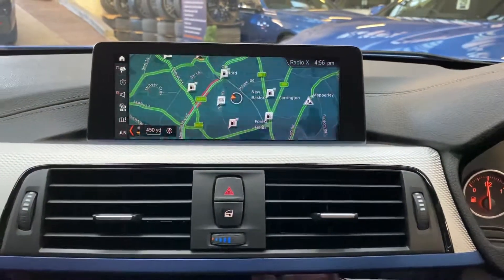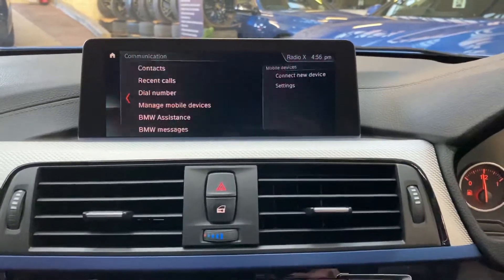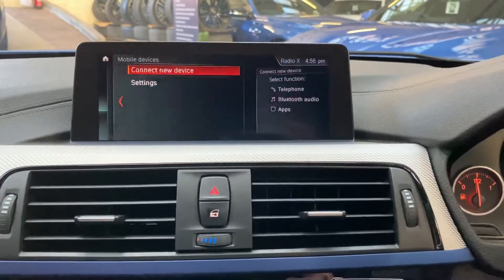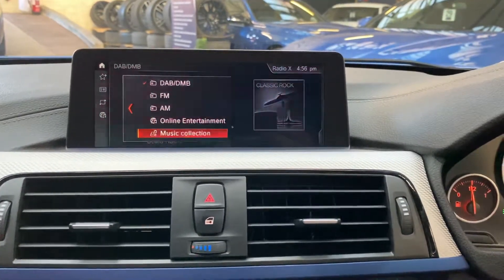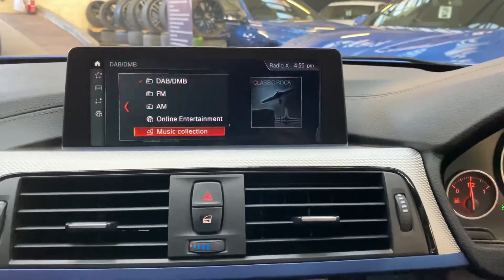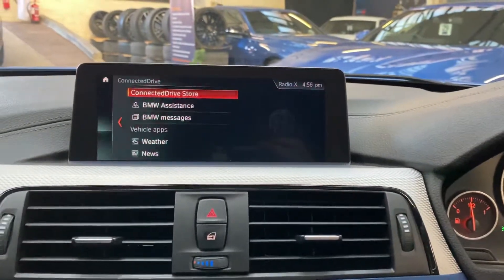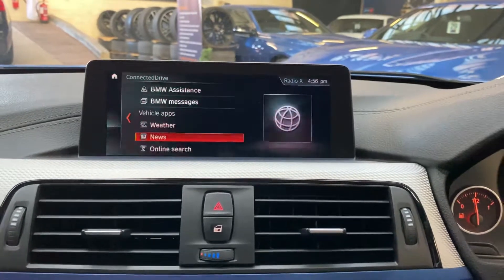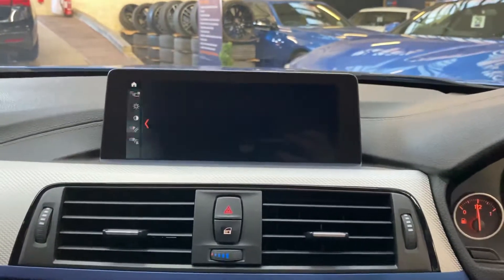In this car we've got the widescreen professional wide navigation, so you can see how much of a difference that makes on the nav function, Bluetooth audio and telephone. Heading into the multimedia, we've got DAB, online entertainment, music collection, USB, and Bluetooth. Back at the main menu, Connect Drive Plus gives you access to online search, news and weather apps, all powered via Google.